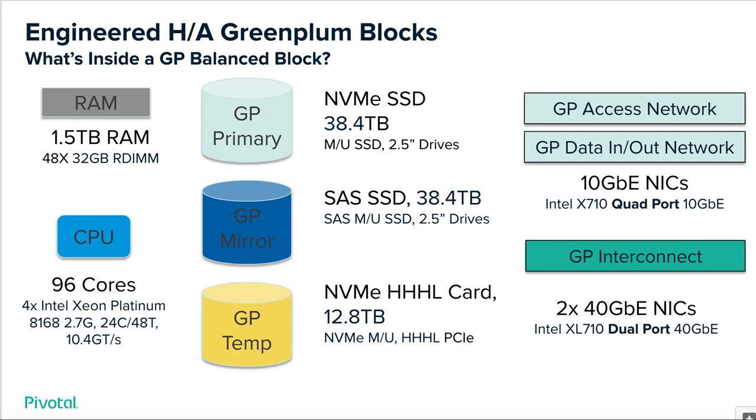In a balanced block, you will receive 1.5 terabytes of total RAM and 96 cores across the one block. You will have 38.4 terabytes of database-usable storage from the primary, an equal 38.4 from the mirror, and 12.8 terabytes for spill and temp. We also provide the storage technologies leveraged for each of these components.